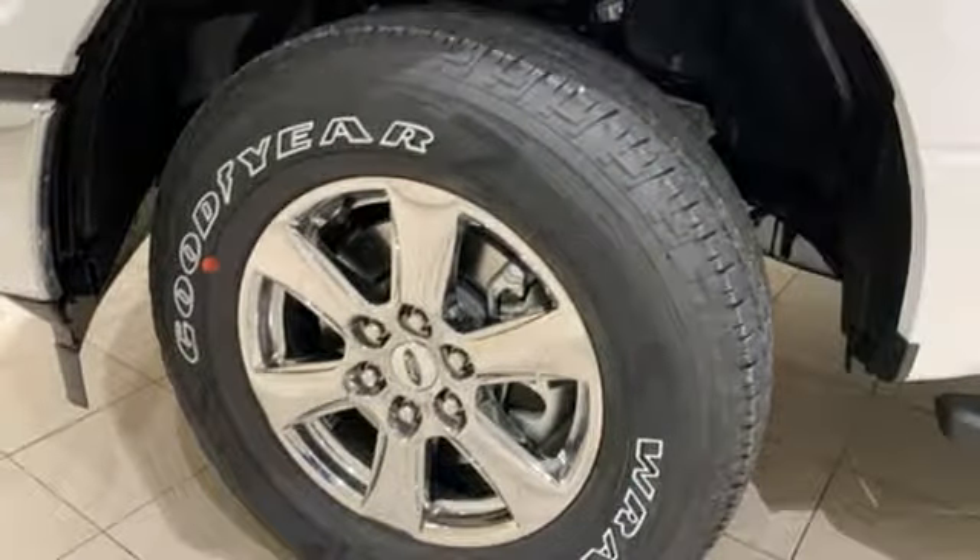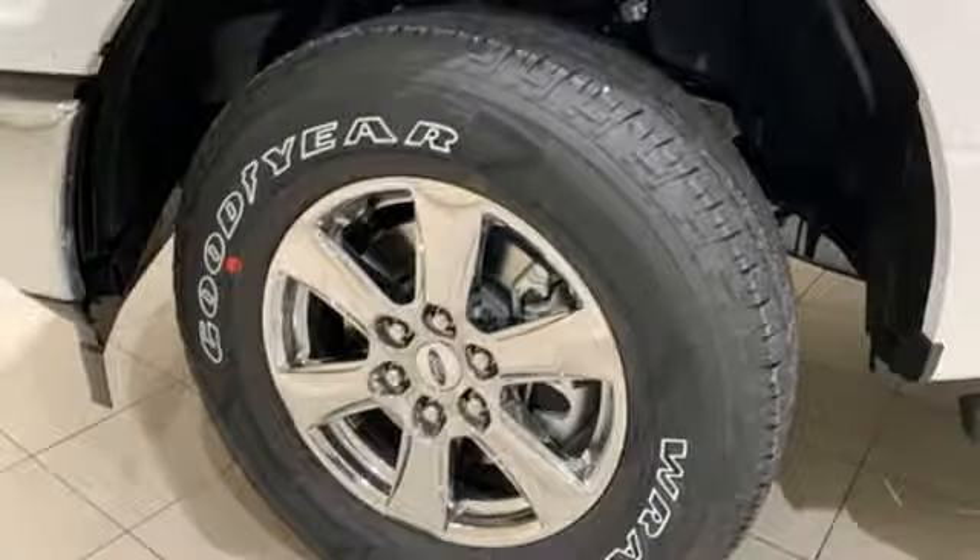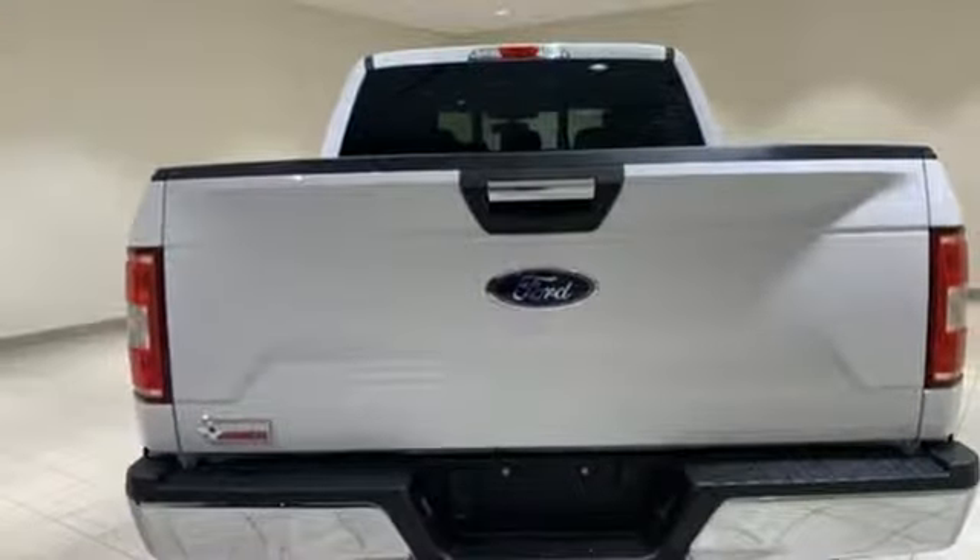V8 engine, active grille shutters, electronic shift on the fly, and power heated mirrors.